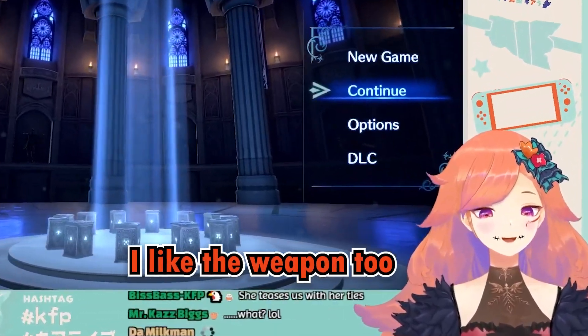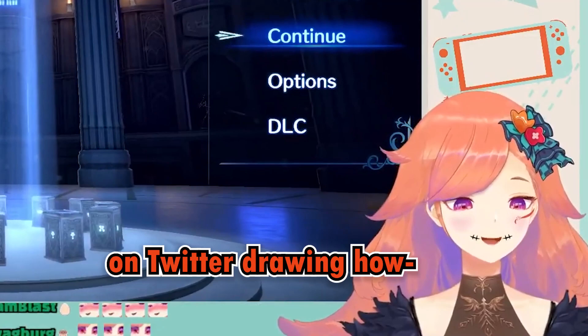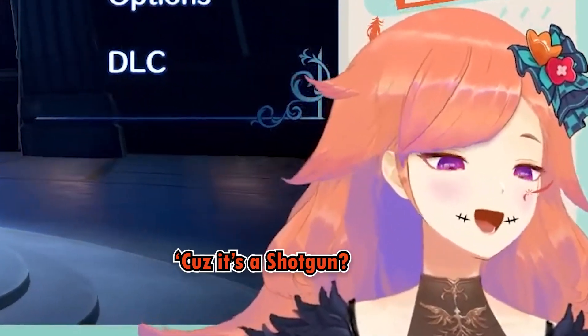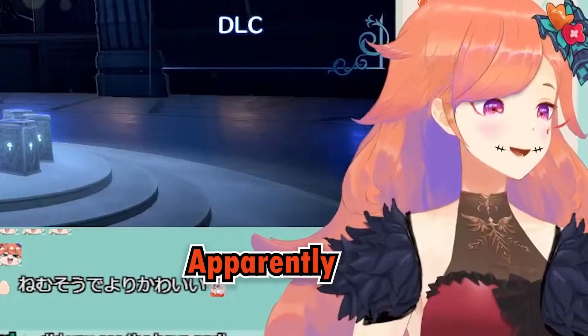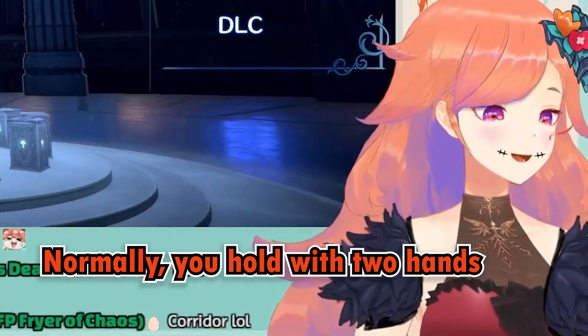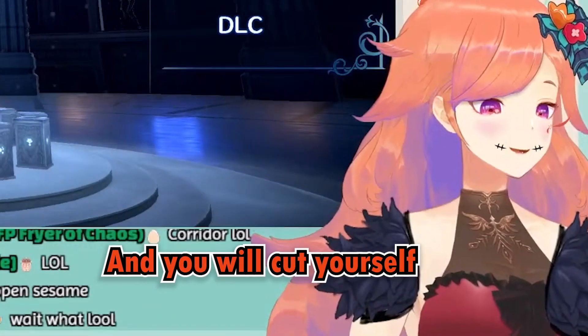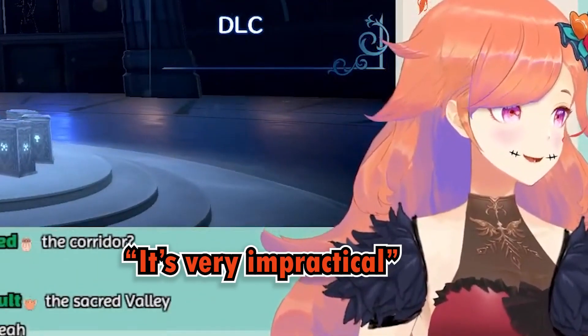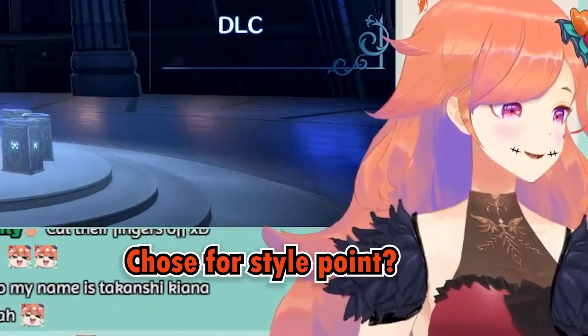I like the weapon too, although I saw someone on Twitter drawing how it makes absolutely no sense, because it's a shotgun apparently, and if you try to shoot it normally you hold it with two hands and you'll cut yourself because there's a knife on the bottom of it. It's very impractical — just for style points.